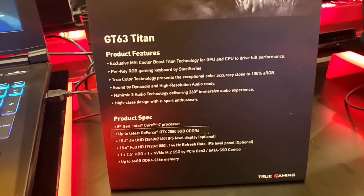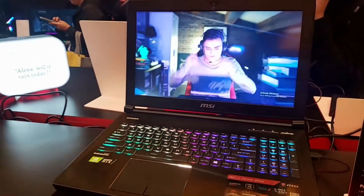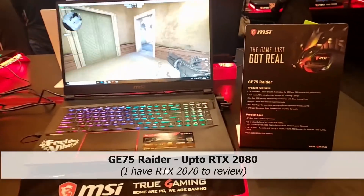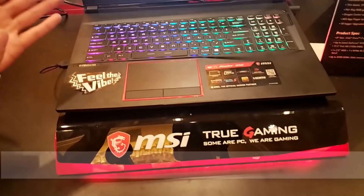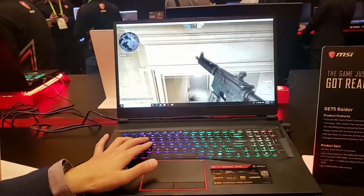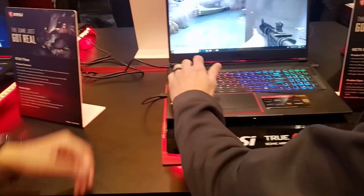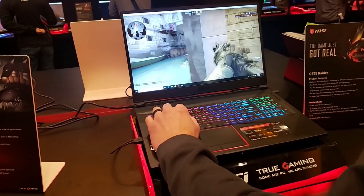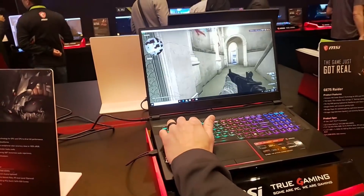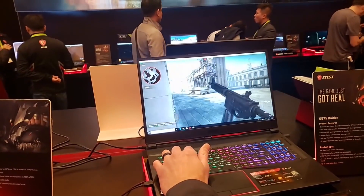We've also got the new GT63 with the RTX series as well. And we have something else new — moving forward, our GE75s will have a haptic feedback function. So when you're playing a game and you're shooting or getting hit, right where you're using WASD, there will be a vibration motor. You can actually feel that vibration — it's kind of like playing on a console game where you feel the rumble. That's pretty cool.